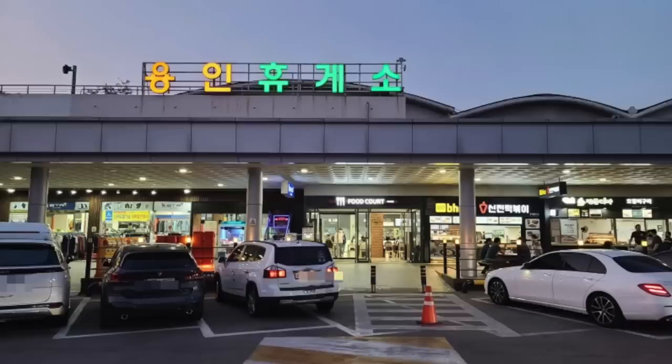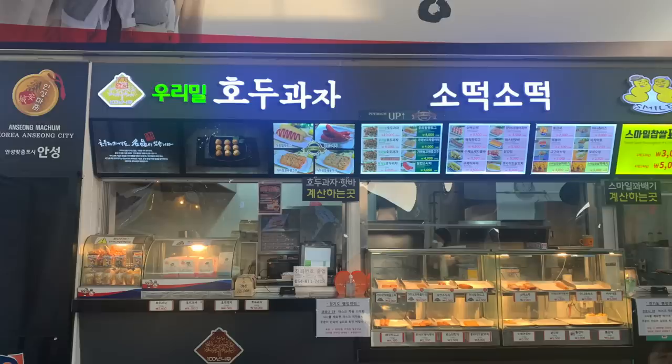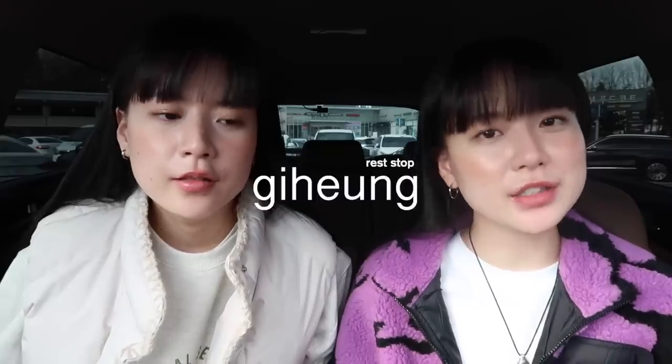Welcome to a new setting! This is going to be a little bit of a new series on the channel where we go to different rest stops — which is kind of like a rest stop on a highway in Korea. In Korea, there are so many rest stops in between highways where you can rest, go to the washroom, eat, have a snack, or even sleep. Today we're at Kiheung rest stop, which is known for a lot of delicious food.